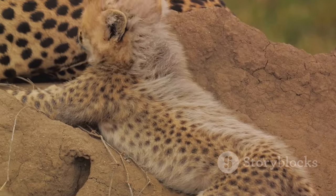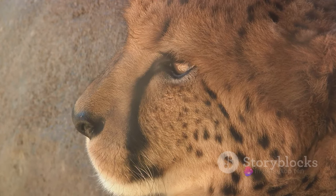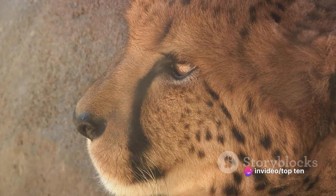The cheetah's spine, flexible and agile, allows it to stretch its body with each stride, maximizing its speed potential. With specialized claws that grip the ground, it maintains stability and agility while running at high speeds.